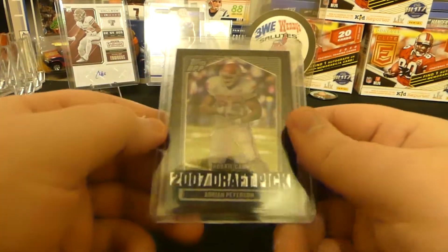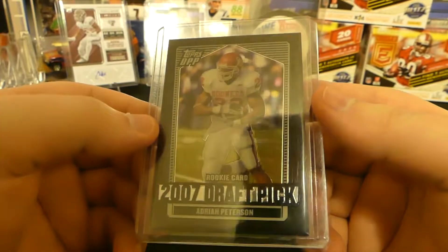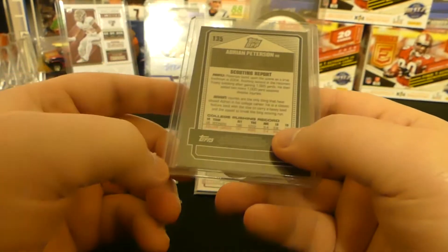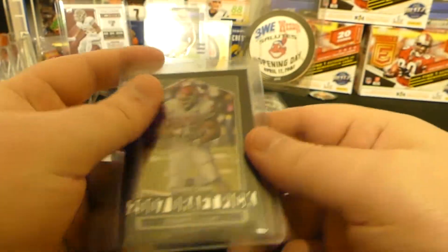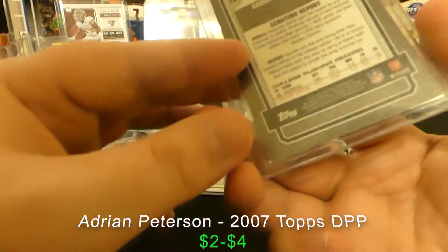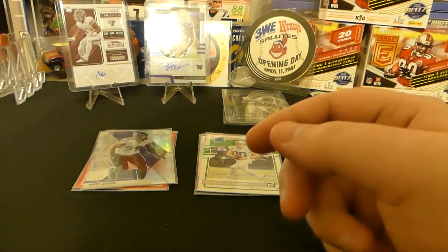Our first hit is Adrian Peterson — rookie card, 2007 draft pick. Check that out — Topps DPP. Super off-center on the back and it's got some stuff going on. Old school looking card. No idea what something like this is worth — I'll look it up. Doesn't look like it's in the best shape, but that's a cool card. I think I've got a couple of AP rookie cards now, so that's kind of fun to see.